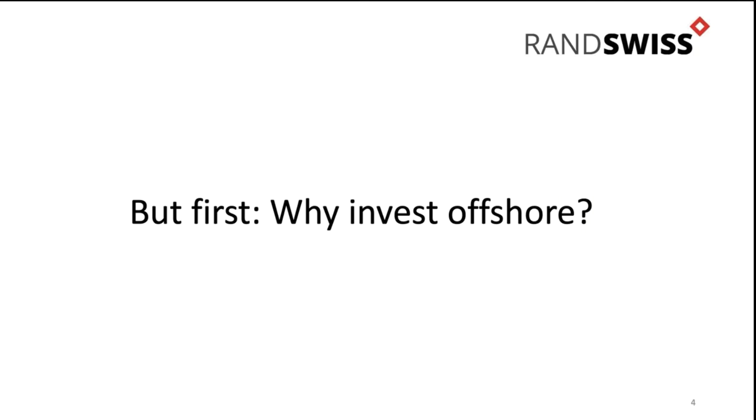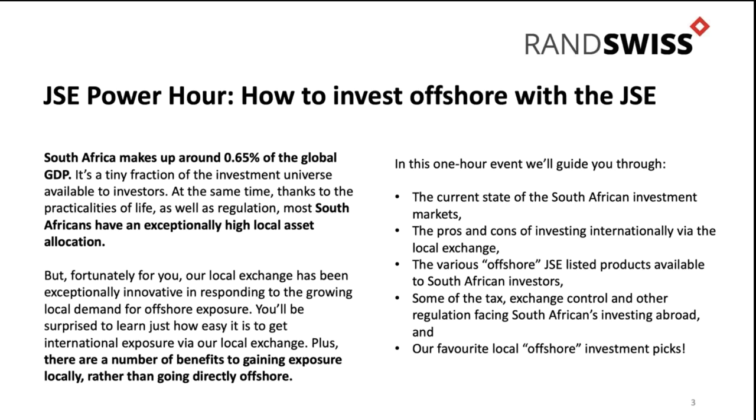The first thing I want to discuss is why do we invest offshore? The fact is there are all sorts of people that are very pessimistic and think South Africa is doomed and that we've got to get money out at all costs. But there are good arguments for moving money offshore and there are bad arguments for moving money offshore, and I wanted to explore them today.